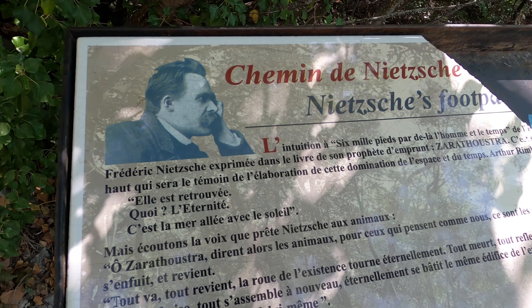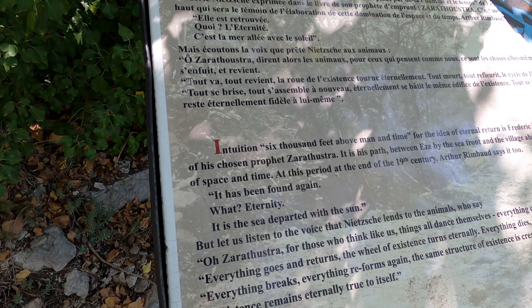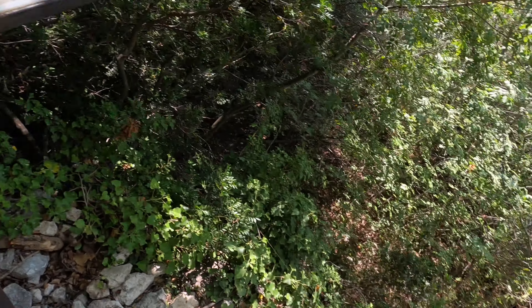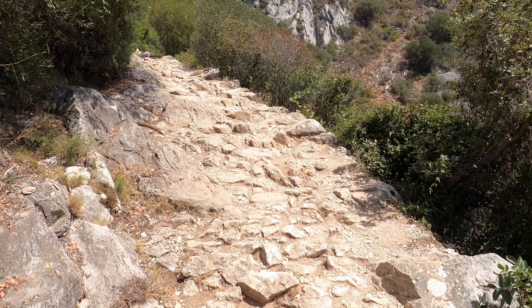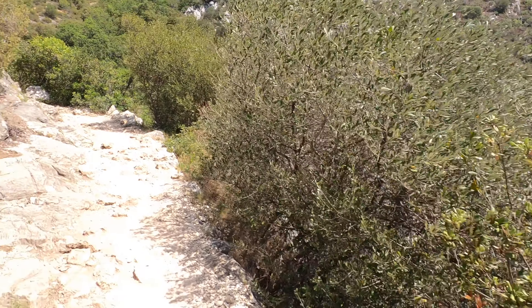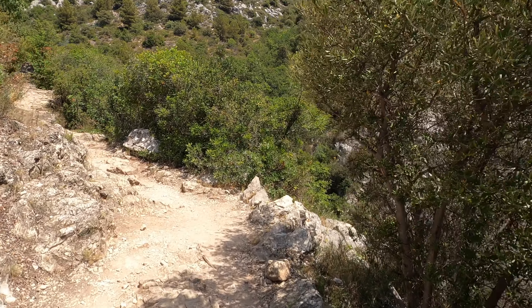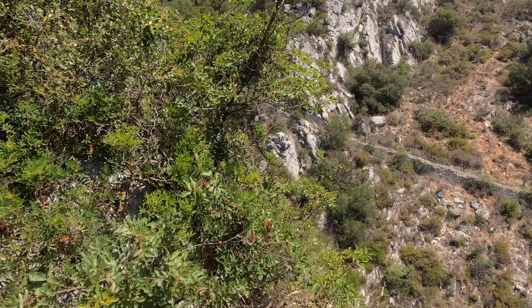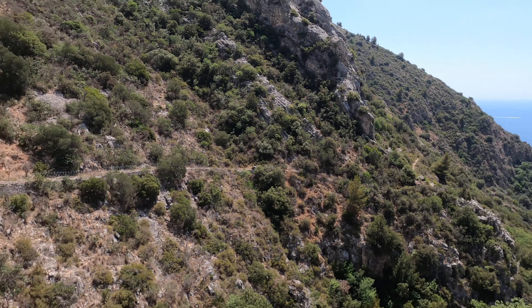Here we have Nietzsche himself - but you can't read the sign because it's broken. His most famous quote: 'He who fights with monsters should be careful lest he thereby become a monster, and if thou gaze long into the abyss, the abyss will also gaze into thee.' Friedrich Nietzsche was a German philosopher born in 1844 and died in 1900 - a philosopher, cultural critic, composer, poet, and scholar of classical philology.